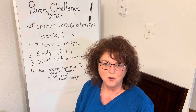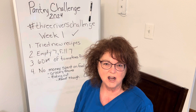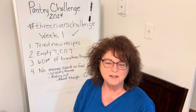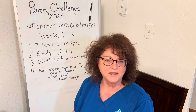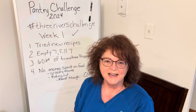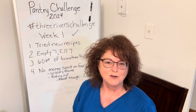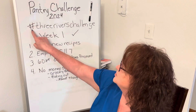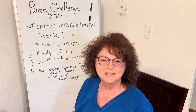Hey everyone, welcome back to Stone's Hill Homestead. If you're new here, I'm Kim and today we are just going to briefly and quickly go over the pantry challenge that is hosted by Jessica at Three Rivers Homestead. If you want to check out all of those channels, just go to hashtag Three Rivers Challenge and you can see everybody that's participating.